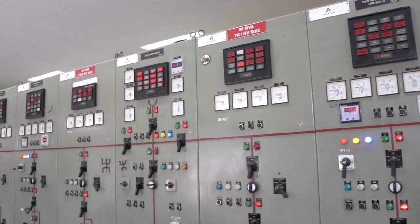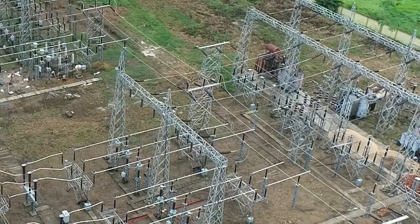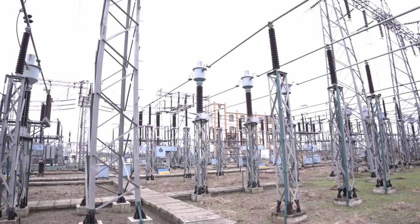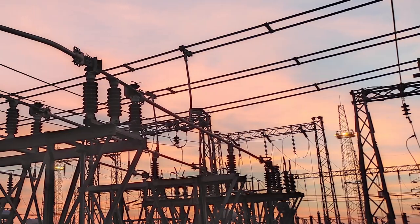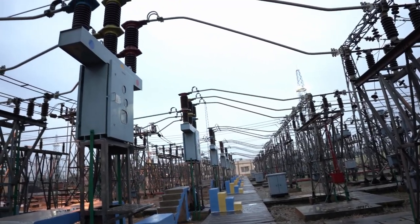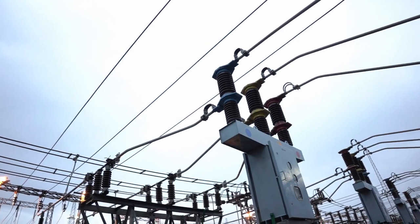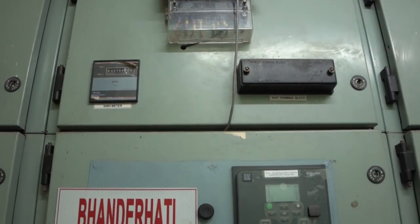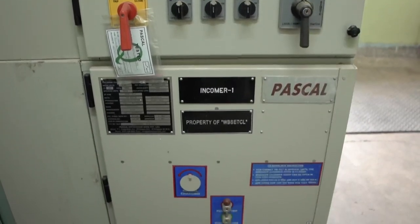Belmudi 132kV substation has one twin moose main bus and one single moose transfer bus scheme at 132kV and 33kV voltage levels. In the 132kV system, Crompton Greaves make SF6 circuit breakers are installed, while in the 33kV system there are SF6 circuit breakers and vacuum circuit breakers made by CGL, ABB, Stelmec etc. The 11kV system consists of enclosed copper bus bar assembly and indoor vacuum circuit breakers mainly made by Crompton Greaves Limited and Pascal Switchgear Private Limited.